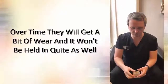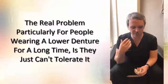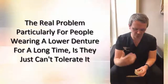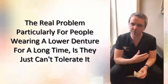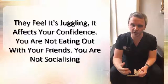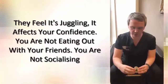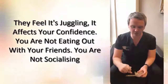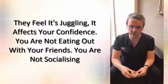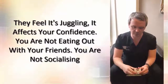So there are some components that can wear down a little over time, but it's still a great option. A real problem for many people — particularly those who've had dentures since their twenties — is that wearing a lower denture for a long time, they just can't tolerate it. It affects your confidence; you're not eating out with friends or socializing. We can generally get a couple of implants in the bottom and make a significant improvement, so everything just clips into place and lets you get on with your life.